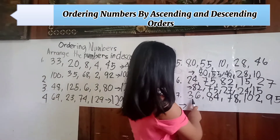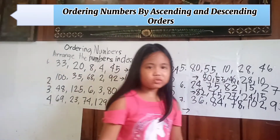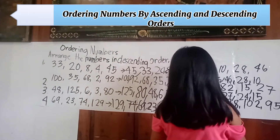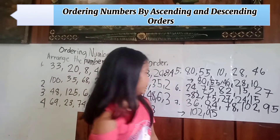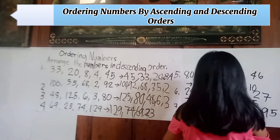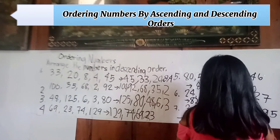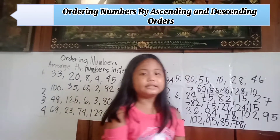Number seven: thirty-six, eighty-four, seventy-eight, one hundred two, ninety-five. Arranging in descending order: first is one hundred two, next is ninety-five, third is eighty-four, fourth is seventy-eight, last is thirty-six.